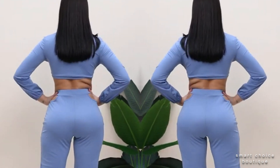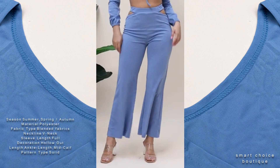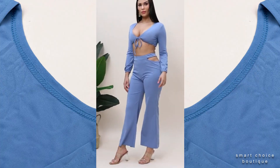Absolutely amazing pants — the quality is very high and the fabric is heavy and does not crease at all. The seller is amazingly helpful and sweet, and everything was sent fast and on time for the party.